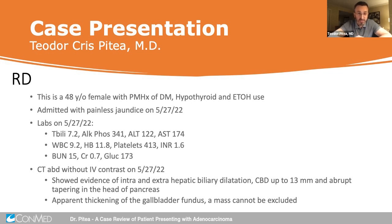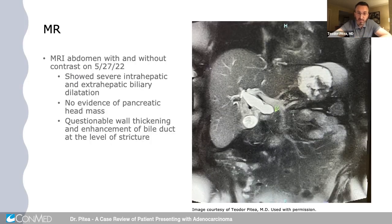An MRI was also done and showed a beautiful image of a dilated common hepatic duct and a stricture in the head of the pancreas, but no obvious mass in the head of the pancreas — just some questionable wall thickening of the bile duct in the area of the stenosis.